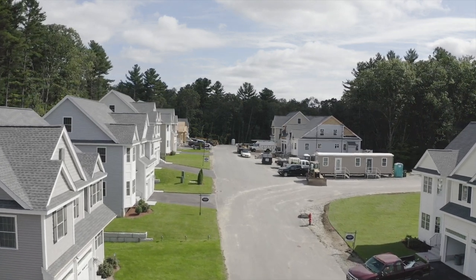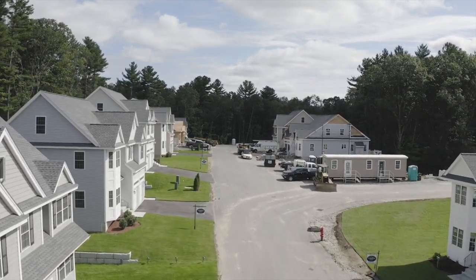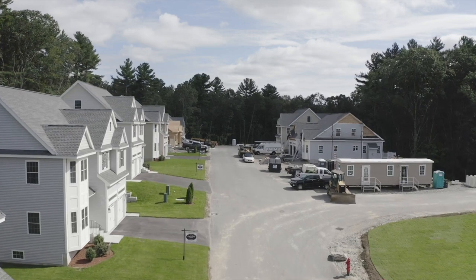Choose what you want in a custom, quality new home at Great Oaks in Methuen, Massachusetts.